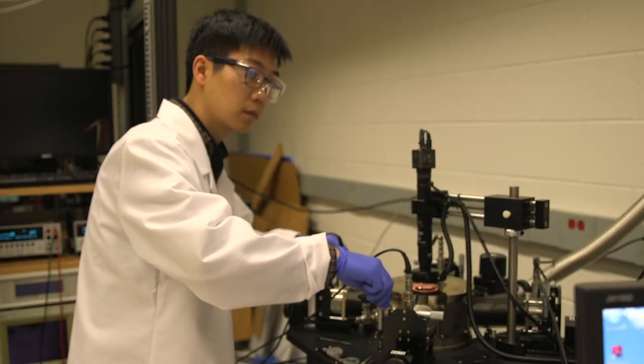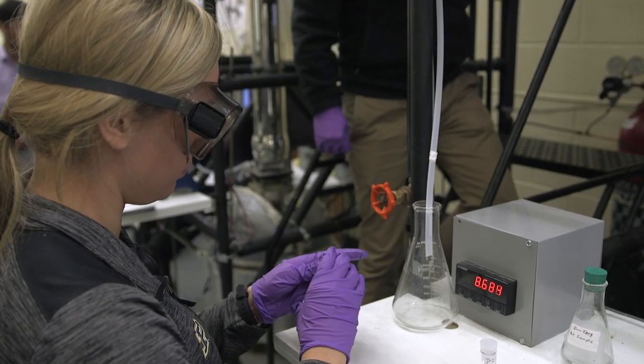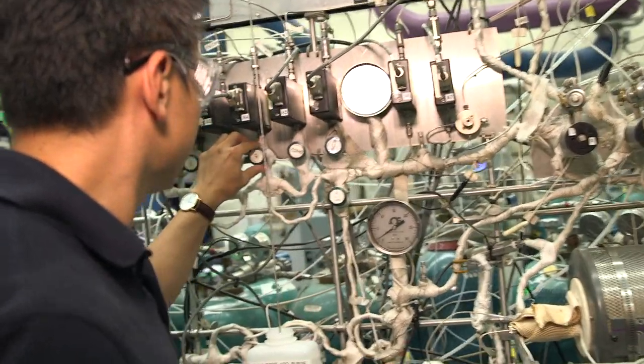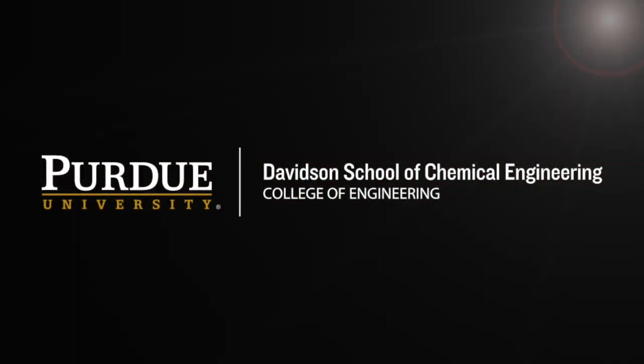Chemical engineering is a broad major pursued by a diverse set of talented students. Studying chemical engineering leads to rewarding careers that shape the world around us, improving quality of life across the board. If you like chemistry and math, and if you want a career that's always exciting and challenging, be sure to learn more about chemical engineering.